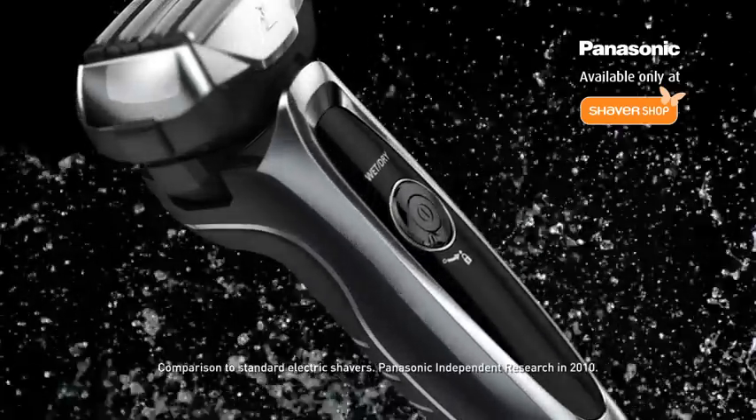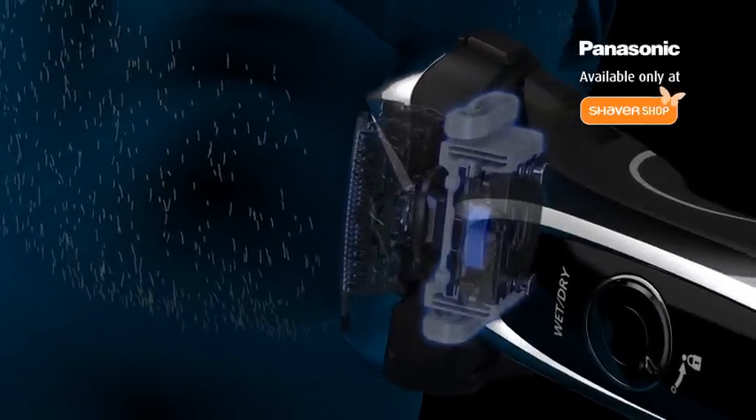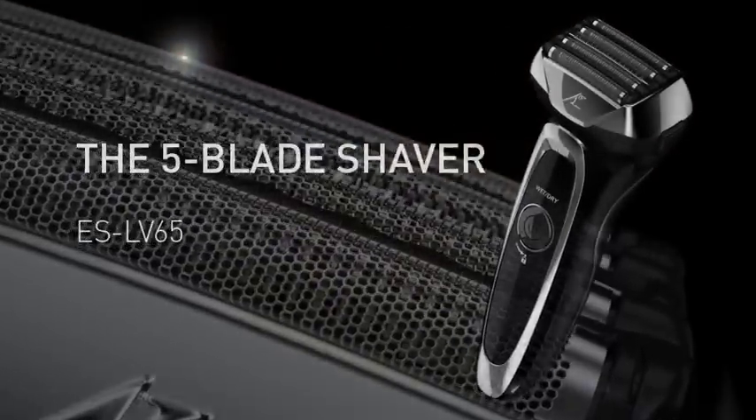Use wet or dry with gels or creams, featuring a pivoting head and unique shaving sensor for heavy and thin hair growth. For the ultimate shaving experience, the Panasonic 5-Blade Electric Shaver.